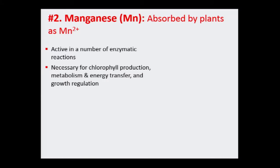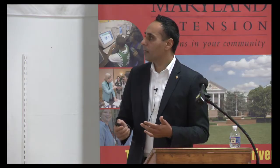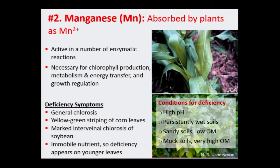Moving to manganese — another very useful micronutrient for plant growth. Deficiency symptoms include general chlorosis, meaning yellowing of the leaves, and yellow-green striping similar to zinc — though zinc and manganese look a bit different. In soybean, you'll see interveinal chlorosis, which means the yellow color appears between the veins. Like other micronutrients, manganese is immobile and will always show symptoms on the upper leaves. Sandy soils, high pH soils, and wet soils can trigger deficiency — soil may have enough manganese but extreme climatic conditions can prevent its release.